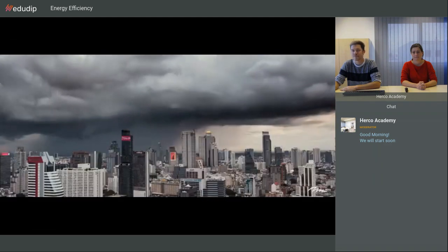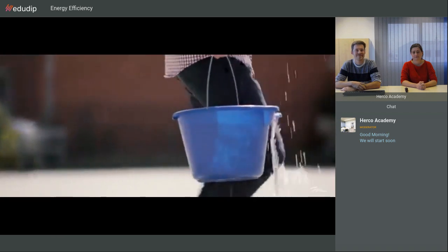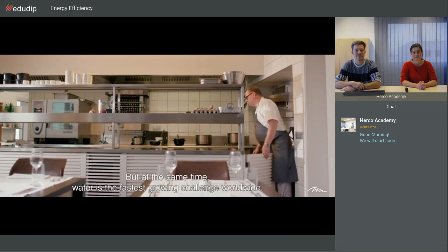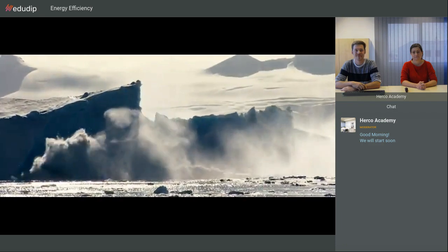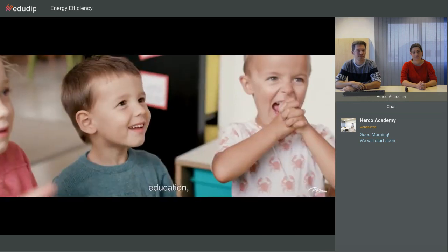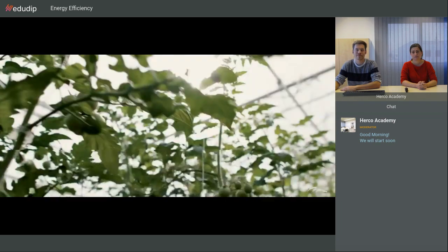Water. It's life's most basic need. It's our most precious resource. But at the same time, water is the fastest growing challenge worldwide. Water affects everything: health, industry, education, our well-being. It changes our standard of living. In fact, water changes everything.